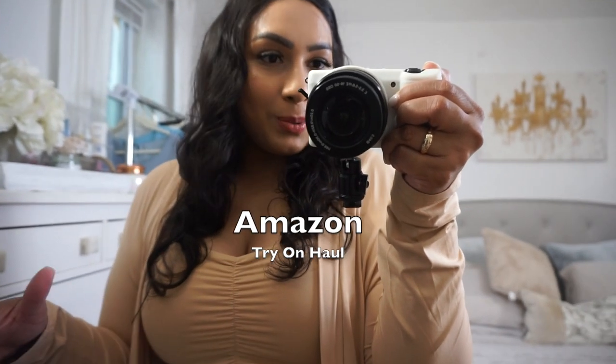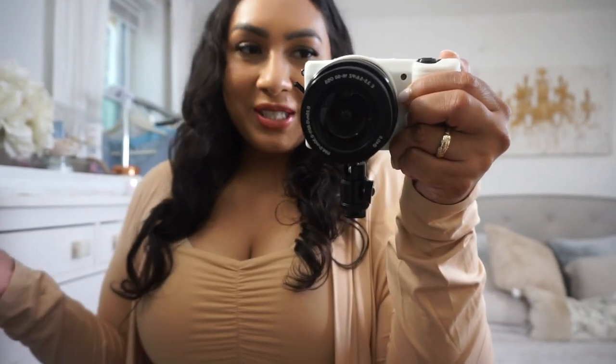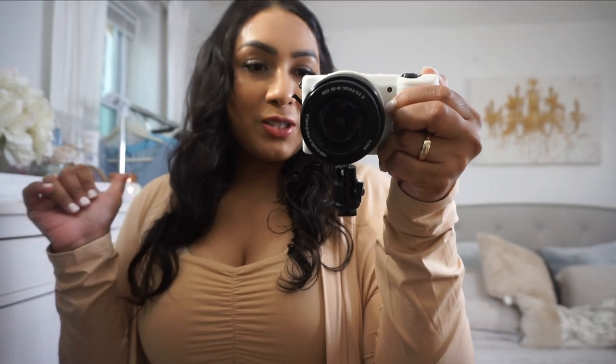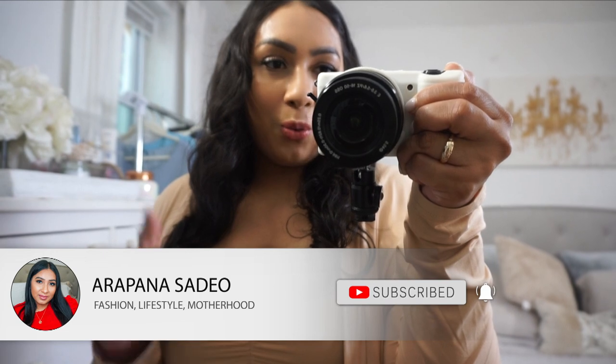Hi my loves, welcome back to my channel, or welcome if you are new. Today I have a really quick little Amazon haul for you guys. I just got these pieces in and I wanted to film it and show it to you guys and give you my take on these items. If you like content like this — try-on hauls, clothing hauls, styling videos — please consider giving this video a thumbs up and subscribing. Everything I show you today will be linked down below in my description box.